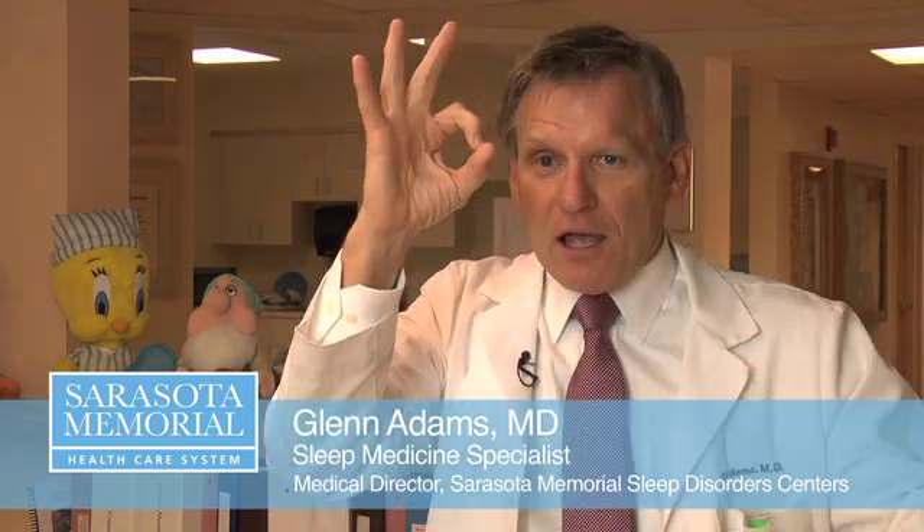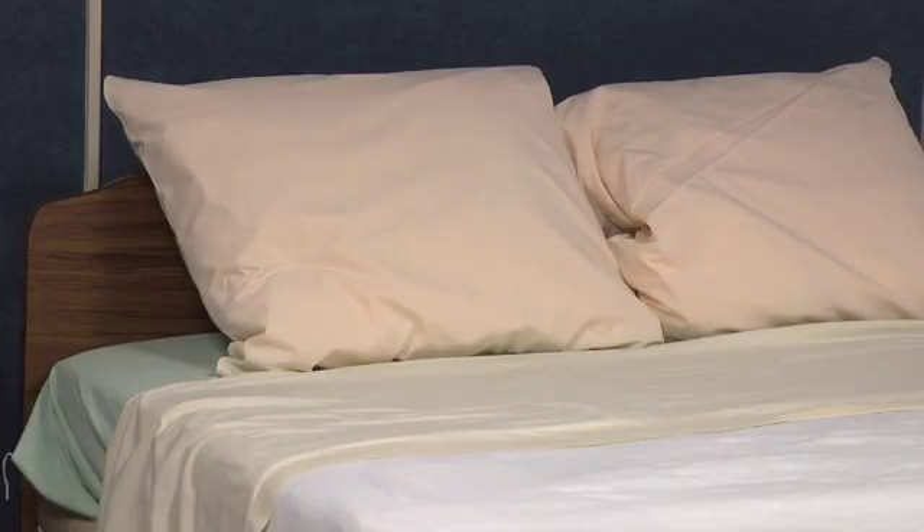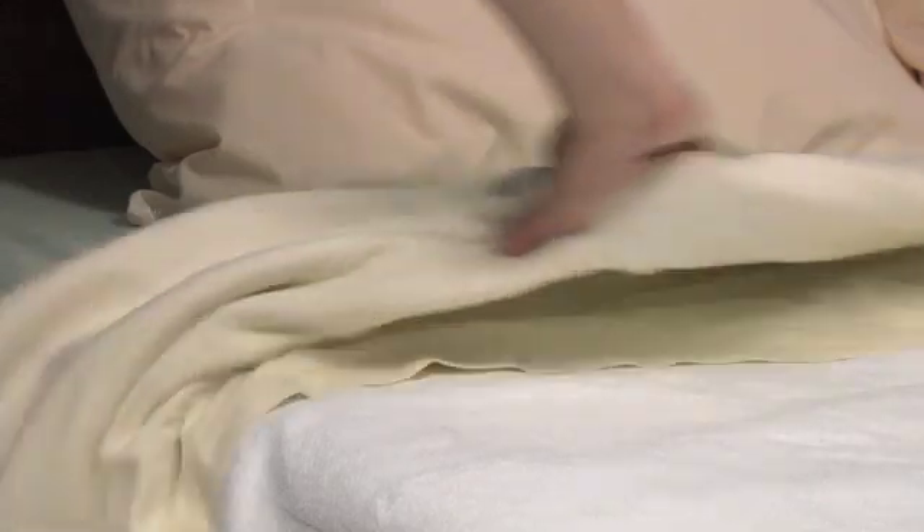Then you work harder to breathe. Some people work so hard to breathe they may sweat during the night, they may wake up with headaches — some people don't. Eventually you generate enough pressure until you start breathing again and your airway opens up, but the brain wakes up. And if that's happening 50, 100, 300 times a night, your brain is waking up 50, 100, 300 times a night.